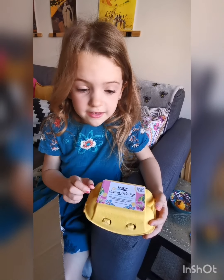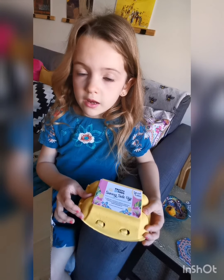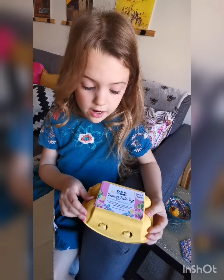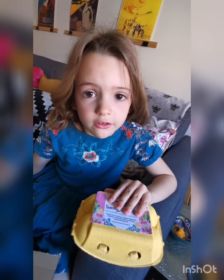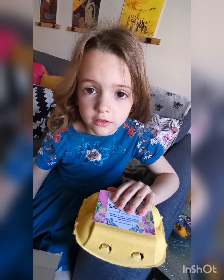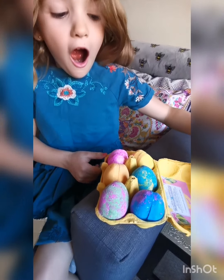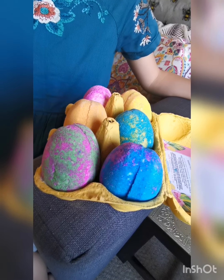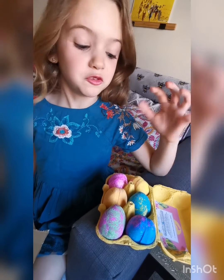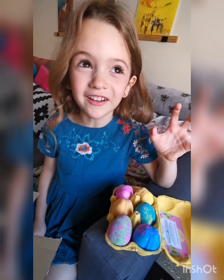This is the Sunny Side Up special edition egg box - I ordered this for myself for Easter, so I'm not really sure if they still sell this product. Oh my god, this is so cool! I love eggs anyway, this is just next level.